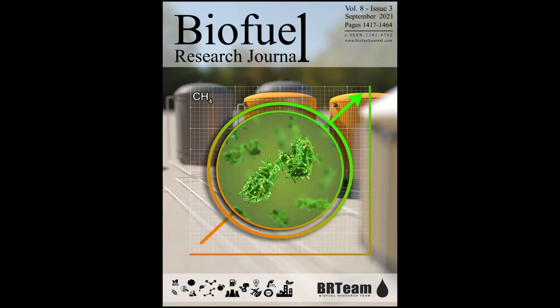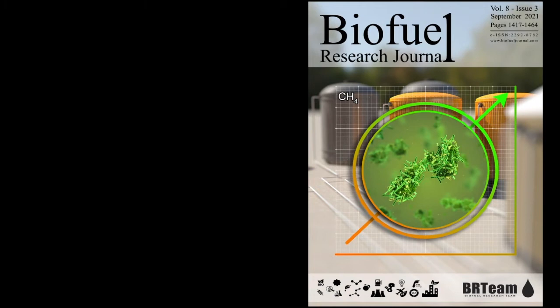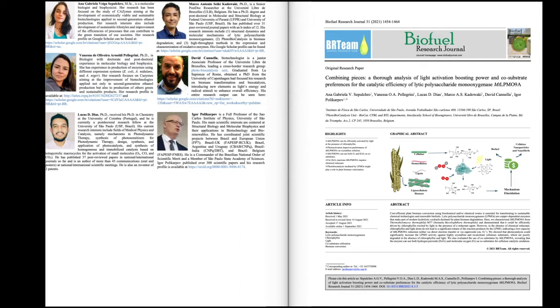A growing demand for energy, and a need to replace traditional chemical technologies and non-renewable fuels with more sustainable and efficient biotechnologies, place the bioconversion of lignocellulosic biomass at the center of the current energy discussion.